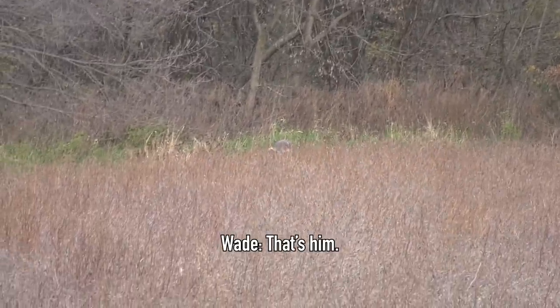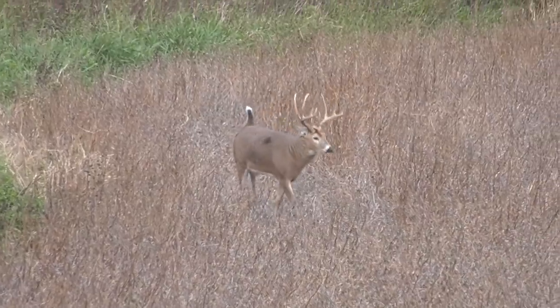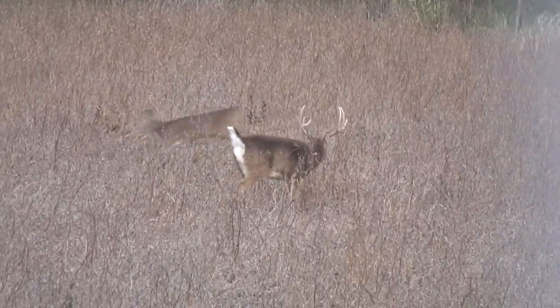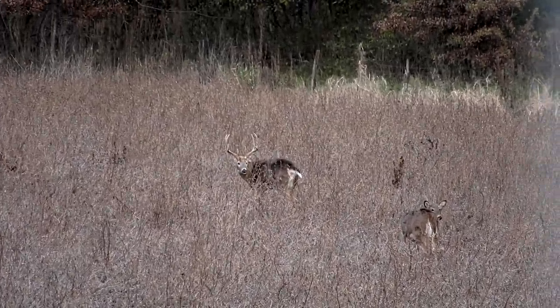This one's a jaw dropper when you see him in person. All the way at the end of the field — oh yeah, that's him. Oh wow. He's just going to match all those does here. He didn't come to the call, but hopefully he checks all those does and then comes in and wants some green. He's just nudging them around the field. My heart is pounding. That's awesome.